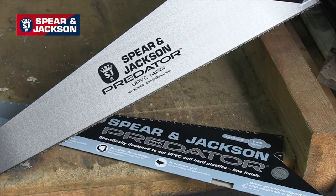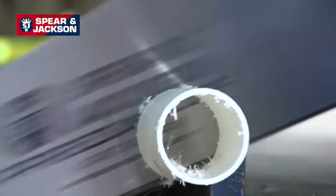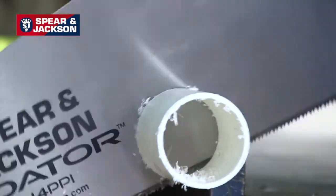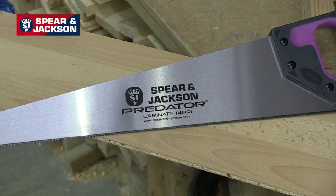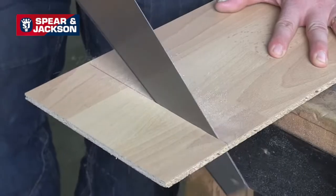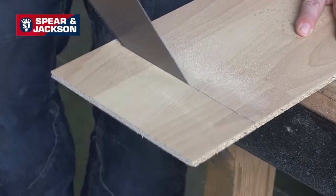The grey handle, our UPVC saw, has 14 points per inch and is perfect for cutting UPVC and hard plastics such as sills, trims and plastic pipes. The purple handle, laminate saw, also with 14 points per inch, delivers a fine cut on laminate flooring, mica and beading.